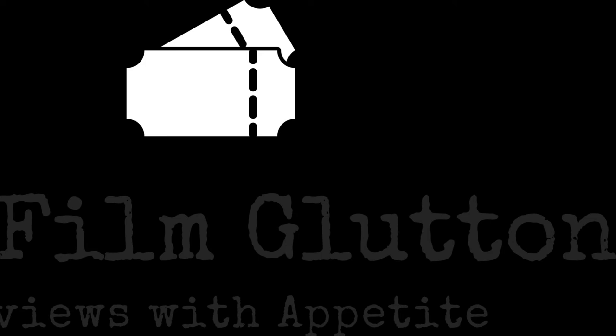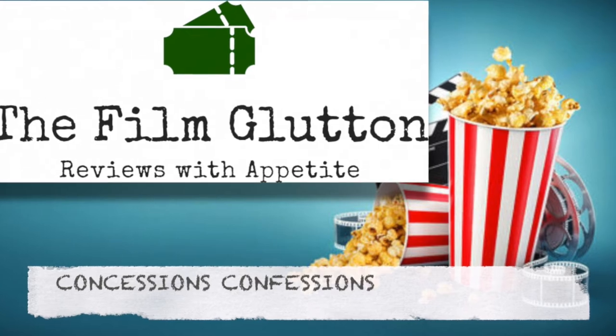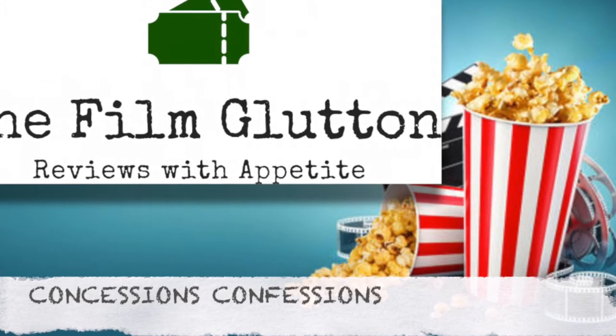Come on, AMC. This is free advertising. All you have to do is keep up with your inventory and please a glutton. Welcome, this is The Film Glutton, and this is another Concessions Confessions featuring the AMC Chicken and Waffle Sandwich versus the AMC Cheeseburger Sliders.